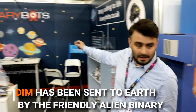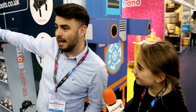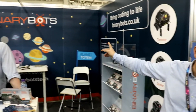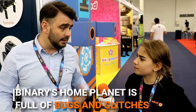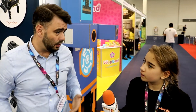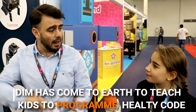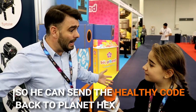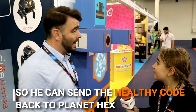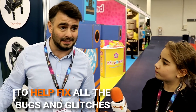Is the UFO also controlled by this? Not just yet — that's our next product. That little alien up there is called Binary. It's a one-eyed alien from planet Hex and he's got a problem: his planet is full of bugs and glitches. Dim has come to Earth to find children to help learn how to code and send healthy code back to fix planet Hex and make it a better living space.